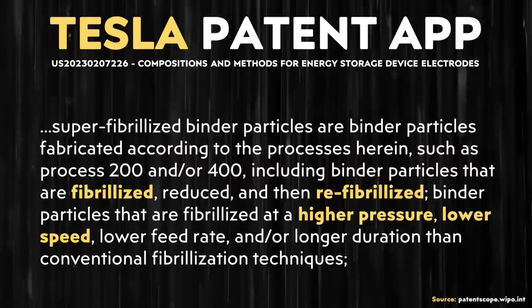When it comes to how super-fibrilized binder particles are achieved in the manufacturing process, apparently this process involves fibrilizing the binder particles, reducing them, and then refibrilizing them. This patent application also describes higher pressure being used and a lower feed rate — a lower speed — during this process. I'm not sure if the super-fibrilized binders require both of these techniques together, the fibrilizing/reducing/refibrilizing and the higher pressure, or if it's an either/or situation where both result in super-fibrilized binders but with different applications.